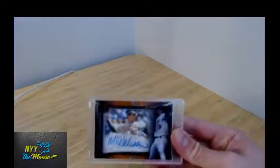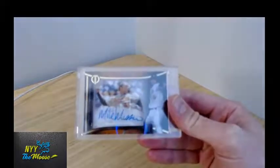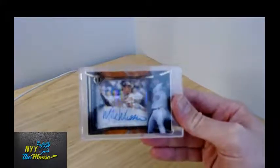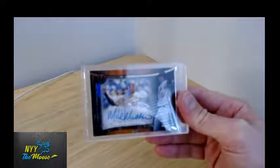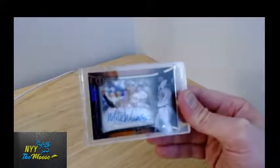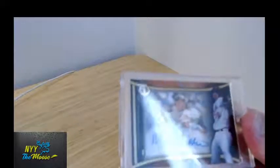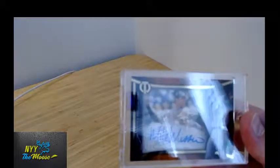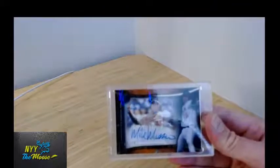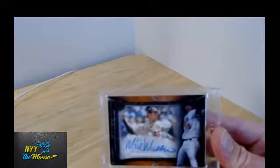Moving on, Topps Tribute is a set I really enjoyed opening some of this year in 2020. They've got these shadow box autographs which are case hits. There are a lot of numbering and color variations — Tribute is no different. This one happens to be out of 25. There's some tough glare there for the camera. This is the 25 shadow box version in the Orioles uniform with Mussina's usual number 35.